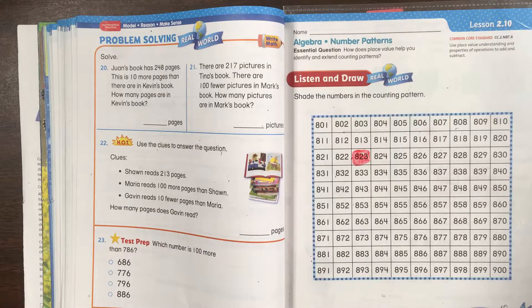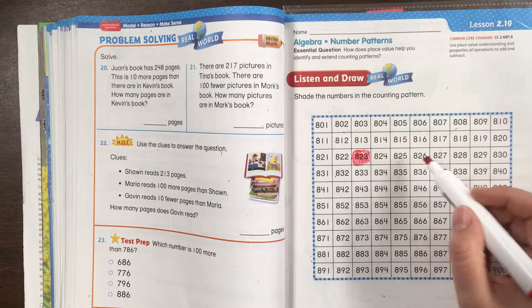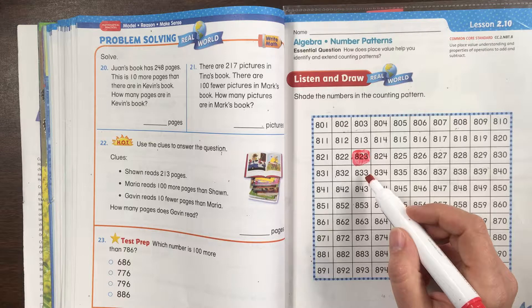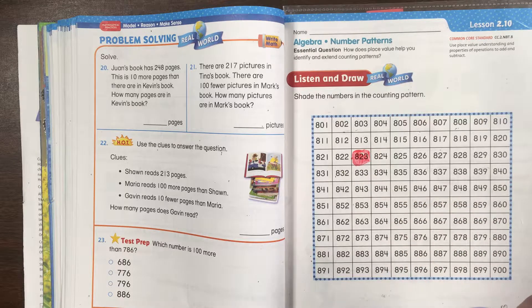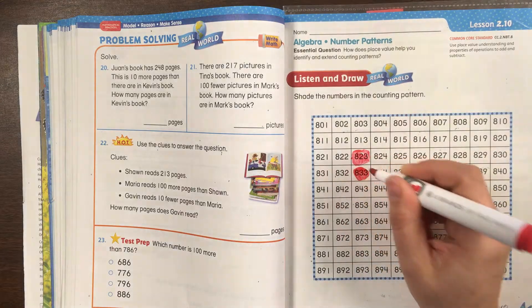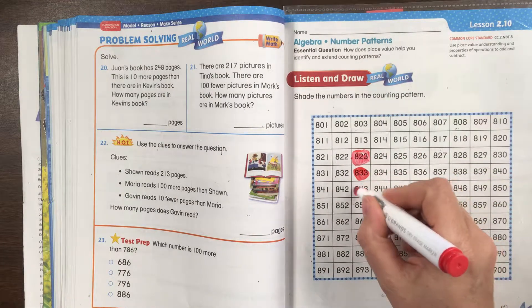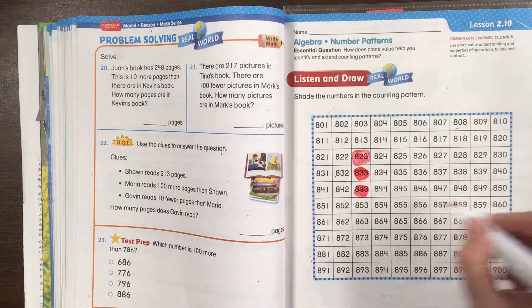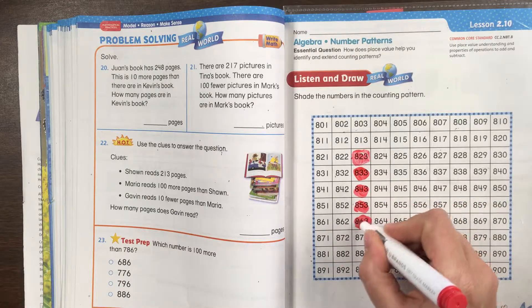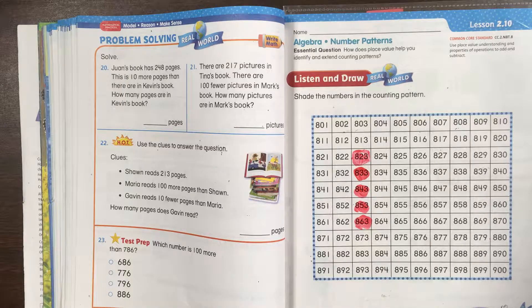So if there are 10 in a row, counting down 10 would land us right underneath where we were before. It says there were 4 packages of 10 muffins sold. So 1 package of 10 gets us here, another package of 10 — 2, another package of 10 — 3, another package of 10 — 4. What number did we land on? That's right, 863. There were 863 muffins sold that day.